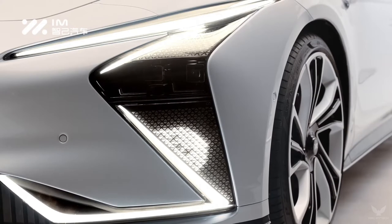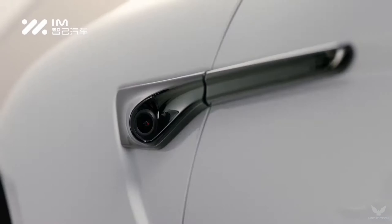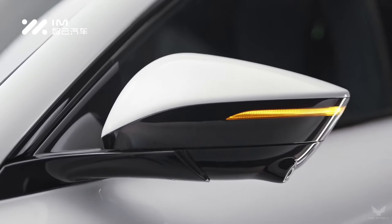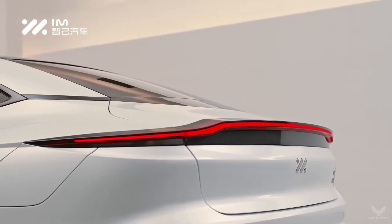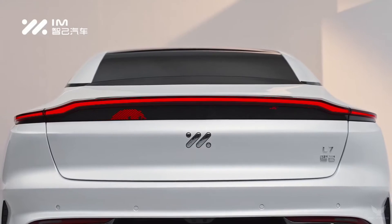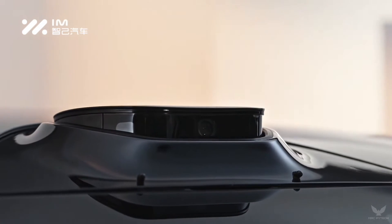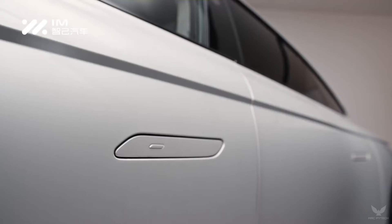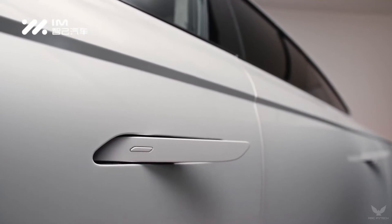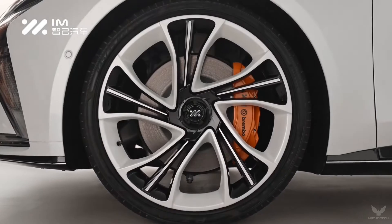There are two trims of the L7 set for delivery: the L7 Pro and the L7 Dynamic. They will be fitted with the IMAD Intelligent Driving System, which uses 12 ultrasonic radars, 15 high-definition visual cameras, 11 high-definition perception cameras, and 5mm wave radars. Other driver assist functions include lane change warning, side rear approach warning, blind spot monitoring, and automatic emergency braking.